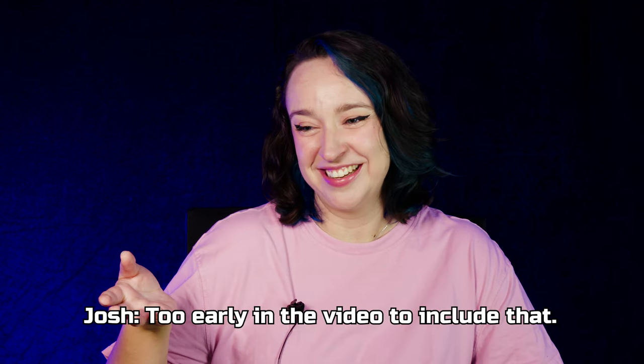Epik High's light stick, which is basically this shape — I think is pretty funny and a lot of people have bought it purely for that aesthetic. Too early in the video to include that, we'll just blur it out.